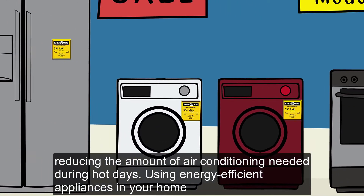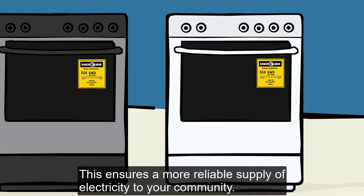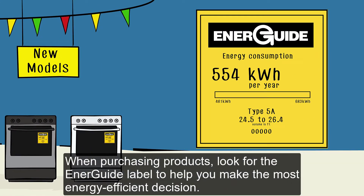Using energy-efficient appliances in your home can help to lighten the load on the electric grid during heat waves. This ensures a more reliable supply of electricity to your community. When purchasing products, look for the EnerGuide label to help you make the most energy-efficient decision.